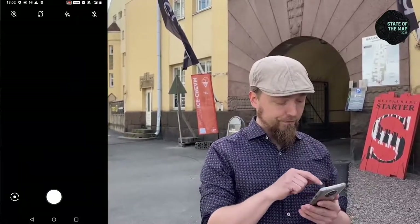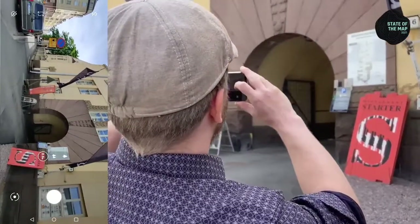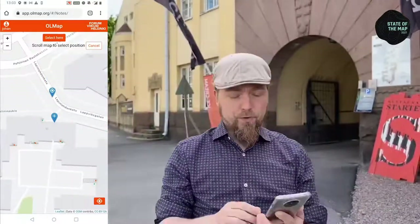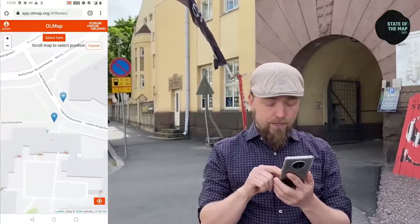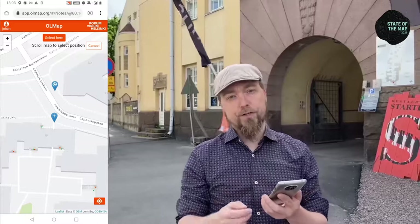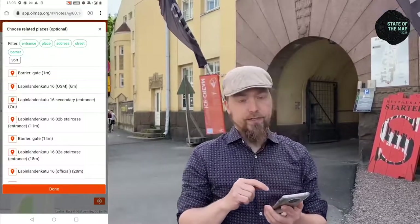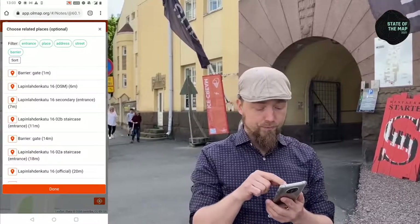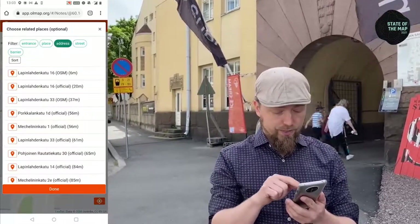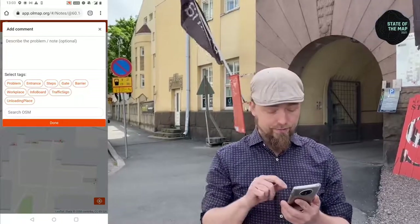I'm going to start documenting by documenting this building passage behind me. I'll do that by taking a photograph first, making sure to capture some of the scenery around the doorway so it's easy to recognize. When I'm happy with the photo, I accept it. Then I move on to select the position of this new feature. You can see my own position according to the GPS, which is slightly off, so I will drag this icon to the right place. Next I can relate this new data point to whatever features we already have in OpenStreetMap or in the official address registry.